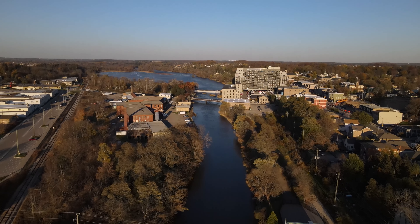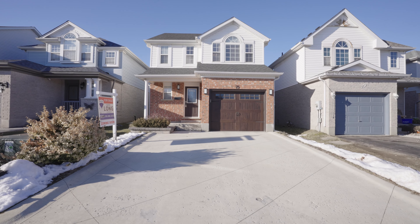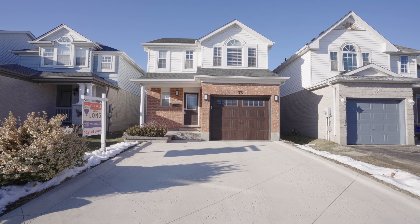75 Jordan Drive in Cambridge. To see this home in person, contact Cathy Long or Luann Hansi from REMAX Twin City Realty.